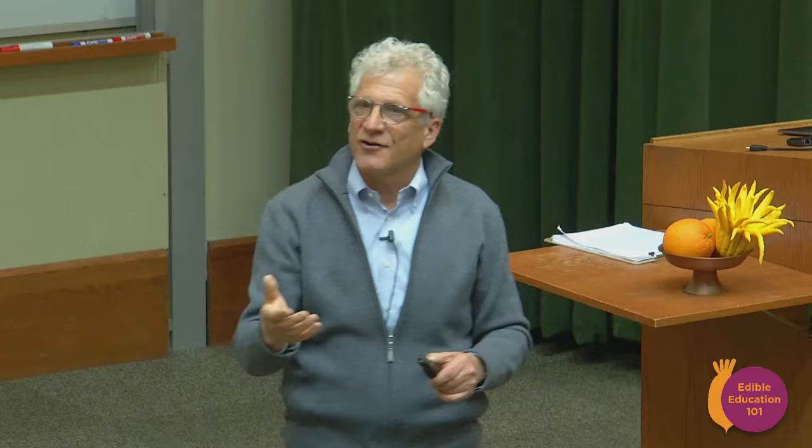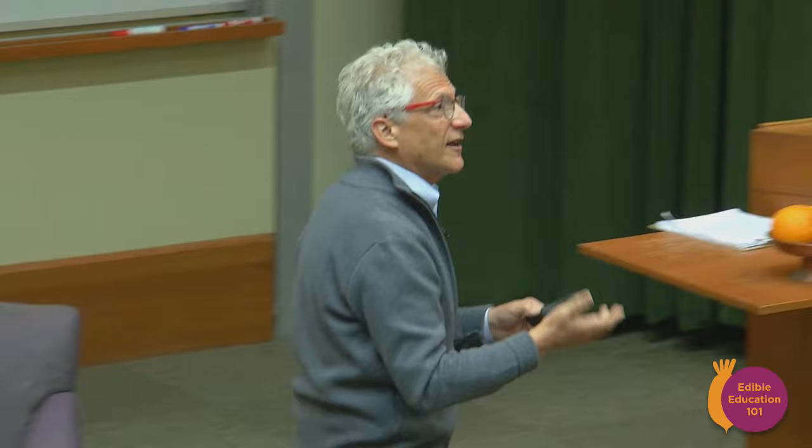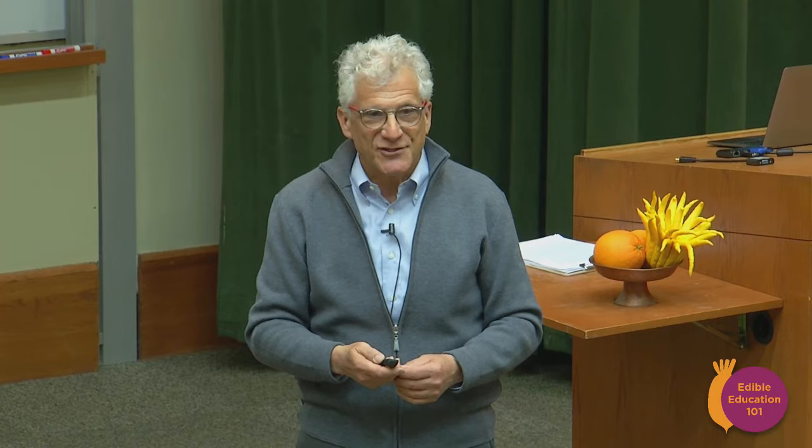Before I go any further, I want to introduce a very special guest who's here with us tonight: Naomi Starkman, who is the founder and editor-in-chief of Civil Eats, and the gracious benefactor of the gift you all received — a six-month membership to this august publication, which I have the privilege of being involved with. Michael and Alice are founding advisors and guides for this publication. Naomi's here tonight; I'm sure she'd be happy to meet you at the break. Thank you, Naomi.